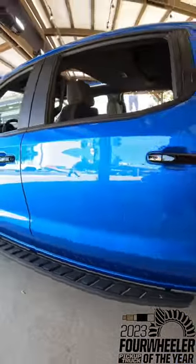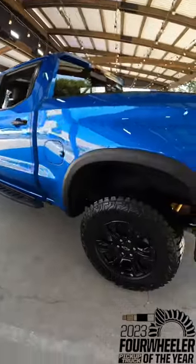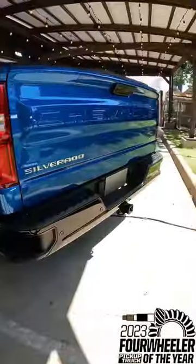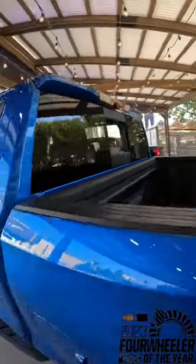It has the high steps, and it's crew cab trim only with a 5-foot-8 box only. There are your Goodyear Wrangler Territory MT tires. You've got the step in the rear bumper, power tailgate, spray-in box liner, and a sliding rear window.